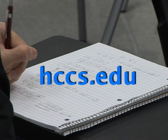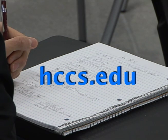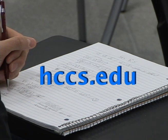Visit hccs.edu for more information. For HCC Beat, I'm Chris Barkas.